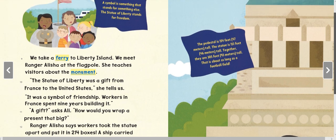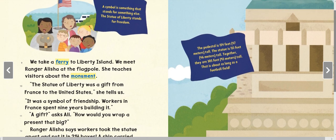The pedestal is 154 feet (47 meters) tall. The statue is 151 feet (46 meters) tall. Together they are 305 feet (93 meters) tall — that is as long as three football fields.